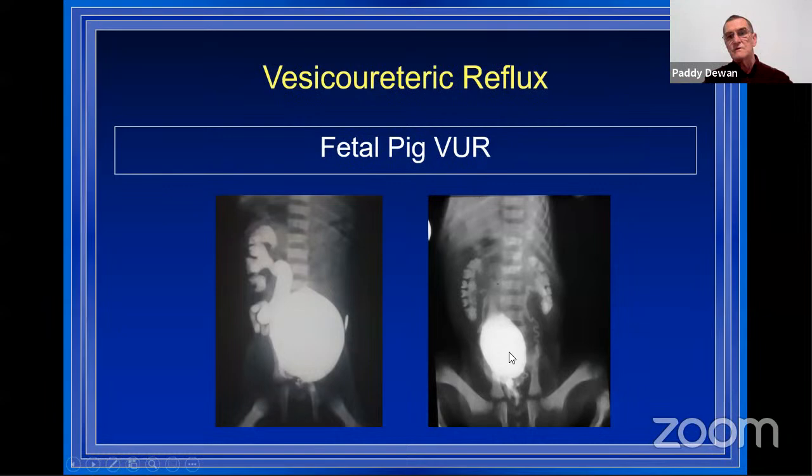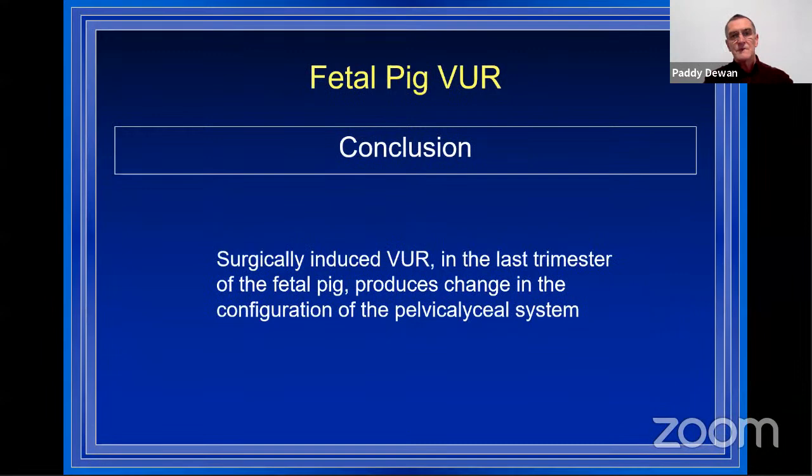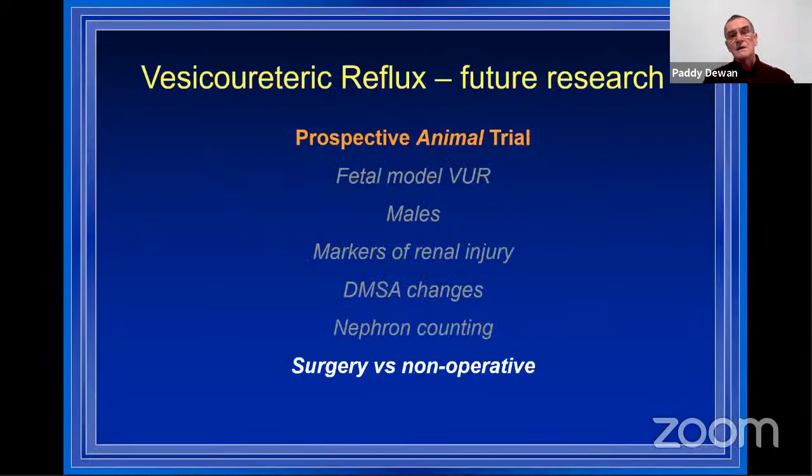With unilateral reflux, comparing the kidneys we can see a morphological change in the refluxing kidney compared to the non-refluxing kidney. We concluded that surgically-induced VUR around the last trimester of the fetal pig produces change in the configuration of the pelvicalyceal system. Contrary to the Ransley-Risdon conclusion that infection was required to cause kidney injury, Tony Atala's group found mild focal chronic intestinal inflammation and fibrosis after one year of surgically created vesicoureteric reflux in pigs — without infection.